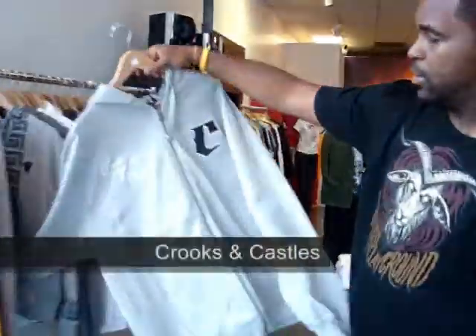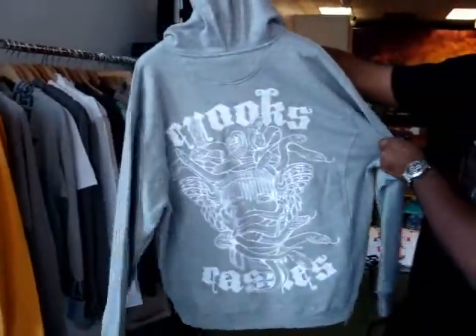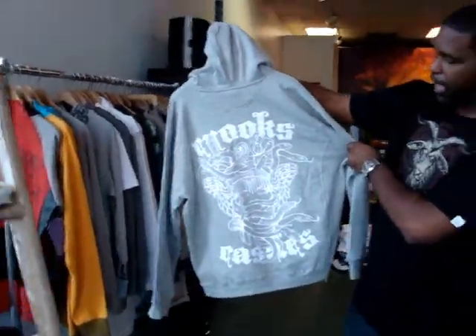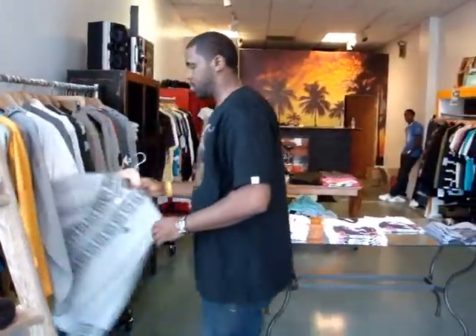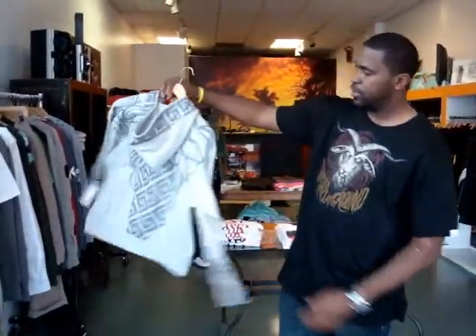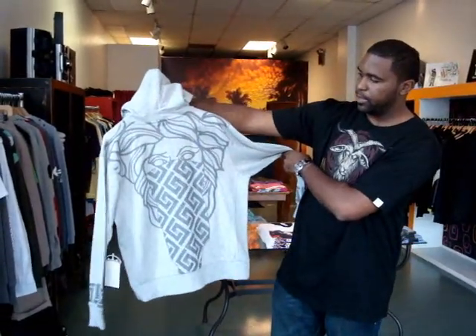Crooks and Castles — with the Crooks. The new ones running from the floor. Hot piece right here. Got the Crooks, the gold gun, the logo, their famous logo in the back. Selling out the door.